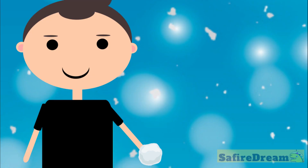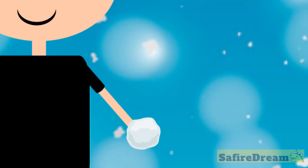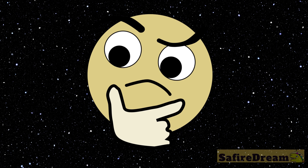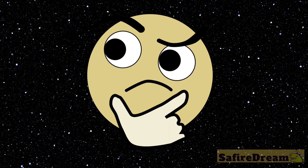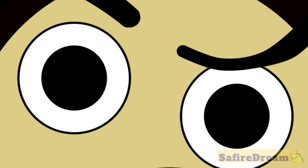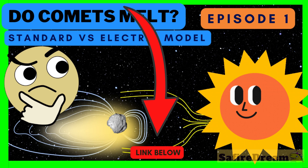And on top of all that, the snowball keeps evaporating for years. How much water can melt from one snowball? Check the whole video!